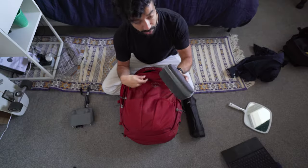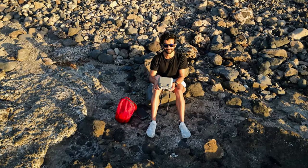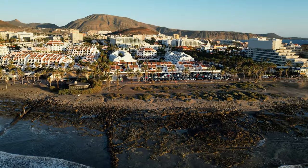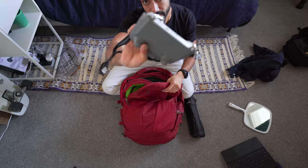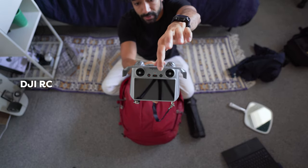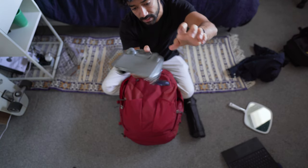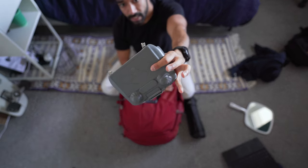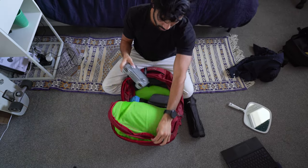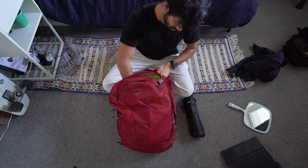Next up: drone. I have the DJI Mini 3 Pro — super tiny, 249 grams, so you don't need a license. I got the remote control with the built-in screen, which is essentially like an Android phone built into the controller. I also got a case from AliExpress so I don't need to take off the joysticks when I'm not using it. Case on, shove it into the bag — good to go.